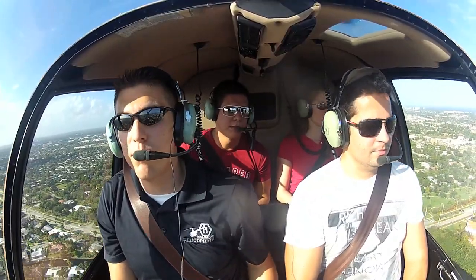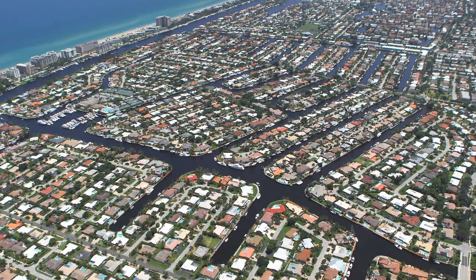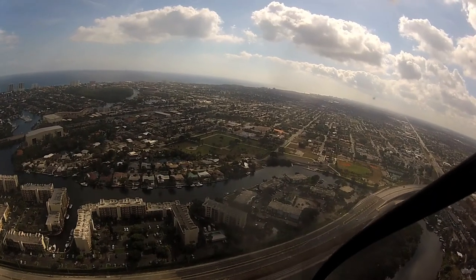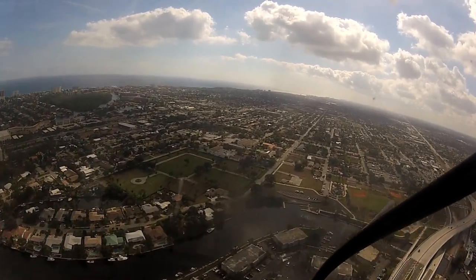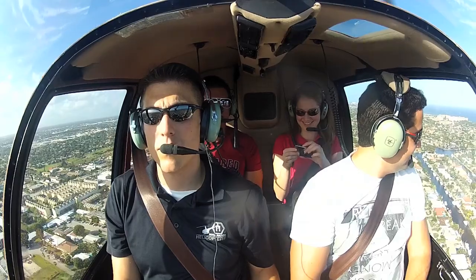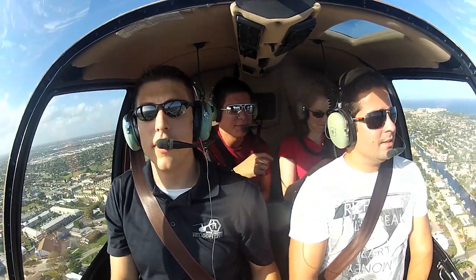These canals down here are actually man-made saltwater canals. This is Lighthouse Point. This is Hillsborough Outlet right up here.